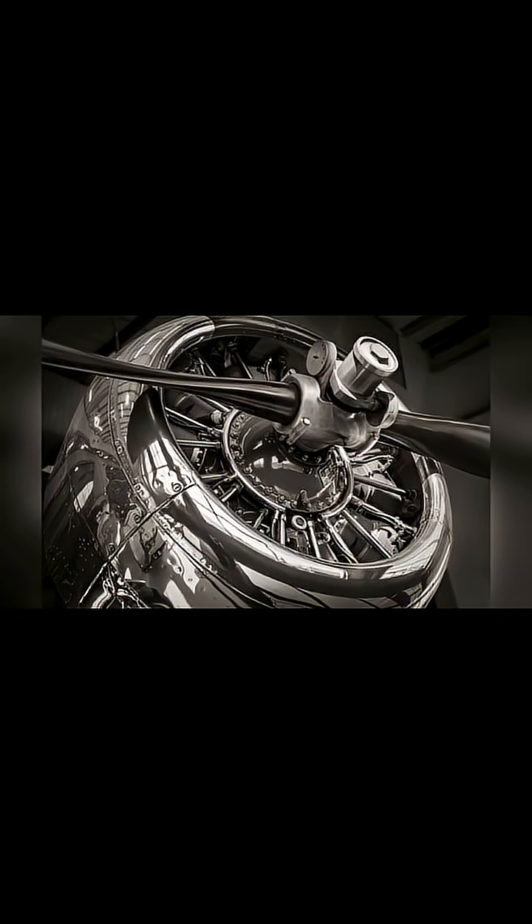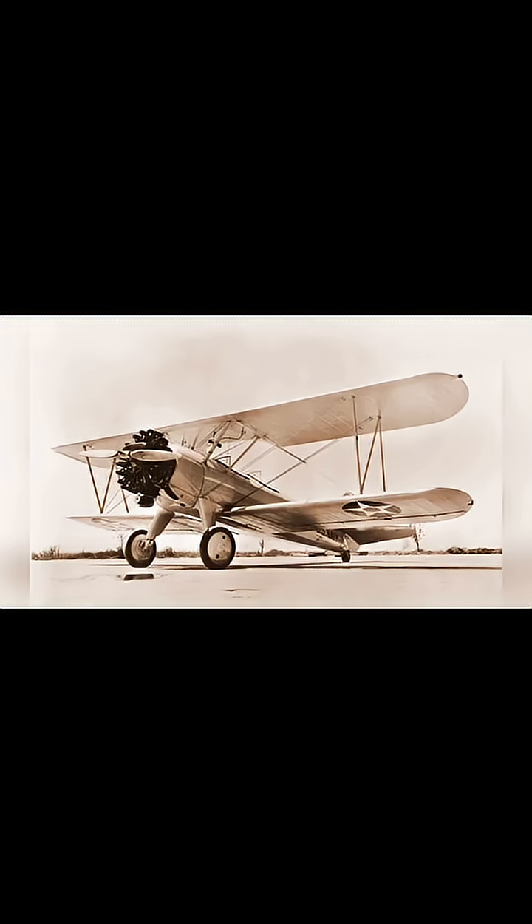As aviation advanced, the rotary engine gave way to a more stable design: the static radial engine. This is the classic radial we all recognize. Here, the cylinders are fixed in a star pattern, and only the crankshaft spins, just like in your car's engine. This solved the gyroscopic problem and allowed for much bigger, more powerful engines.